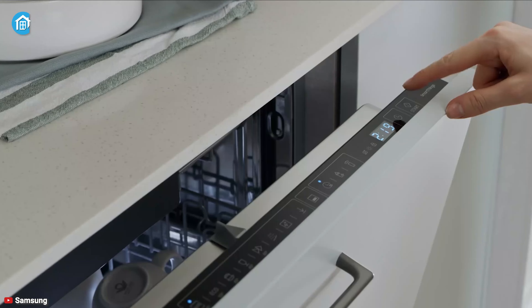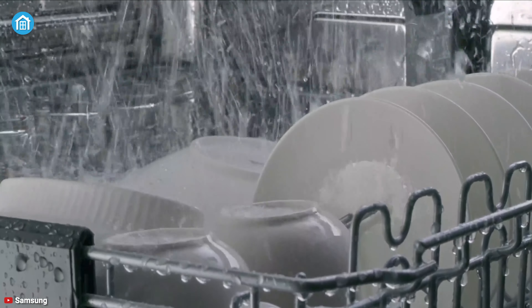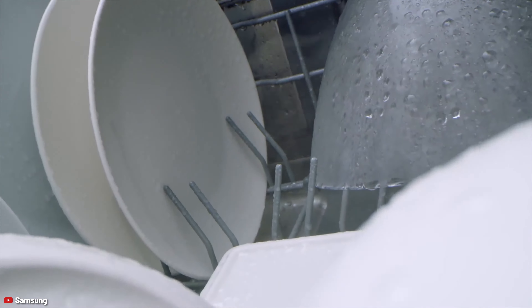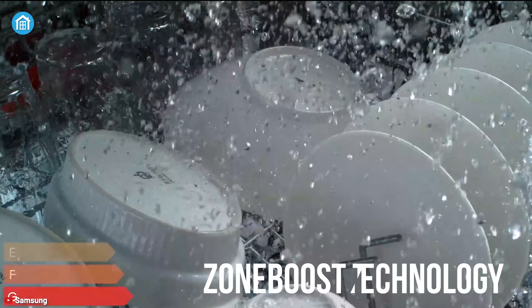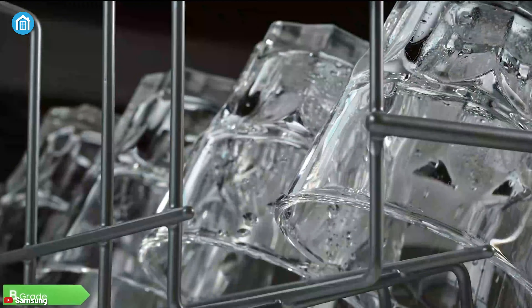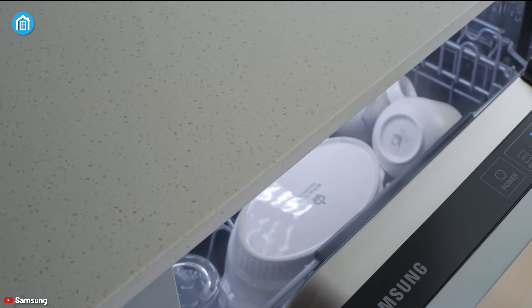Maybe you are someone who doesn't like overly complicated stuff. With that in mind, at number 3 we have the Samsung Dishwasher, a very easy-to-use appliance that you will surely love. Equipped with Aqua Blast technology, it can wash off sticky residue and stubborn leftover food without pre-rinsing. The Zone Boost technology helps you to clean the bottom parts of pots and pans very effectively.